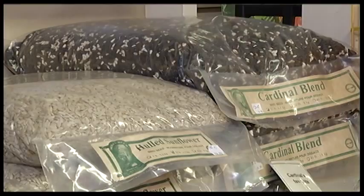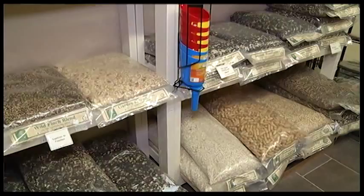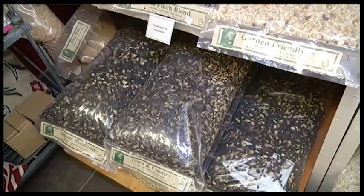Well, neonics, known as neonicotinoids, were a recent development from the pharmaceutical industry where they put an additive into grains to help prevent insects from eating all the seed. One of the problems is that it's been known to be killing off all the bees, and the beekeepers are screaming to get rid of the neonics.